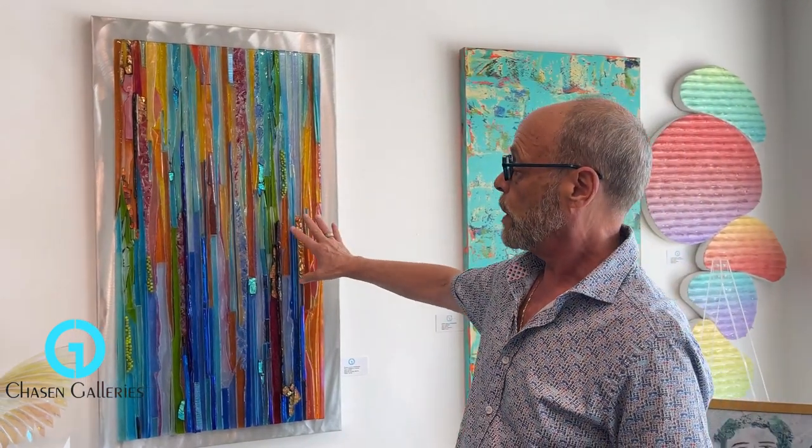Hey, it's really hot here in Florida but I've got some cool ideas for you. I'd like to talk about Kathy Shepherd — she's one of our most popular artists, mostly with fused glass. Some of her pieces are just glass, some are metal. I'll show you several different ones.